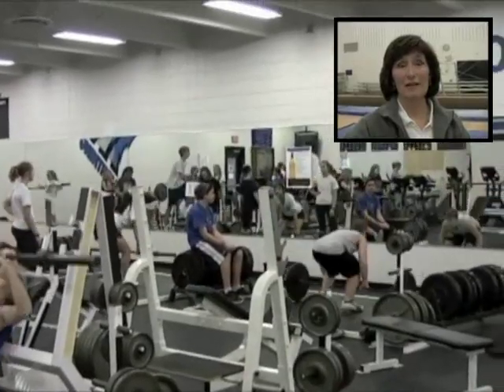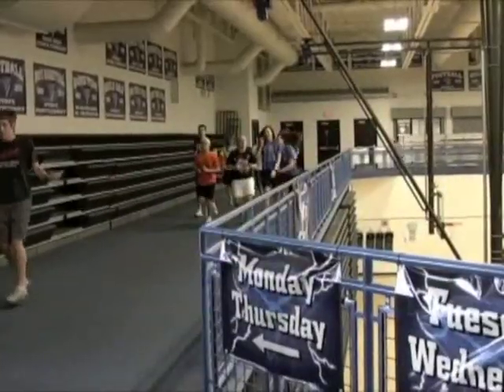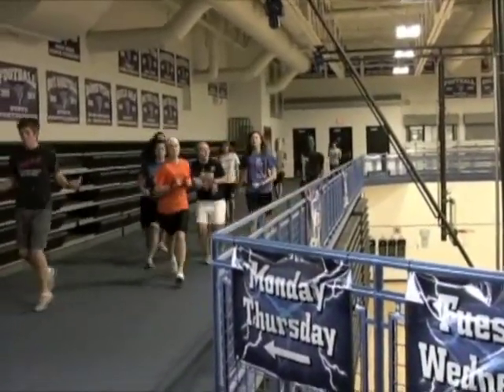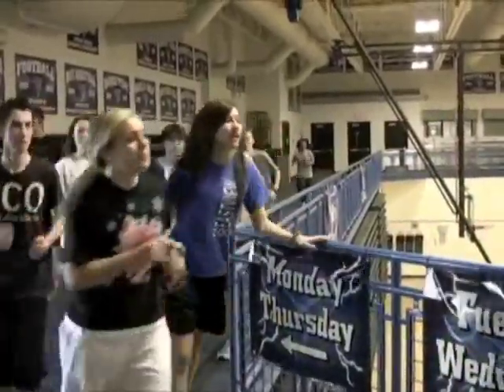Our goal as physical educators is to improve the fitness of every student. What makes our program so exceptional is that through technology, we have the data that demonstrates we are having an impact on the fitness of our students. We believe the use of heart rate monitors allows us to better meet the needs of all our students.